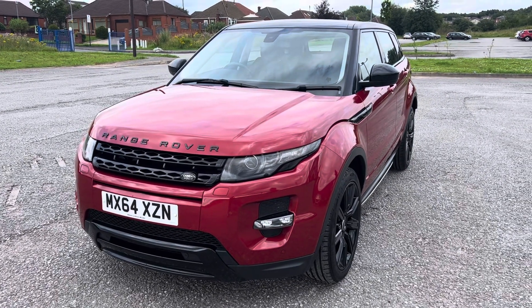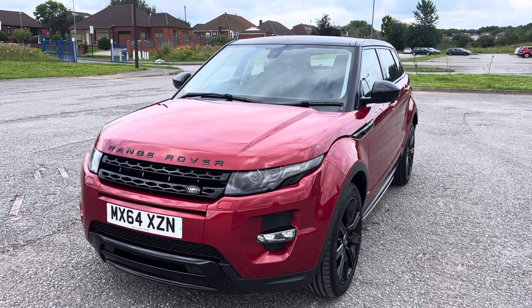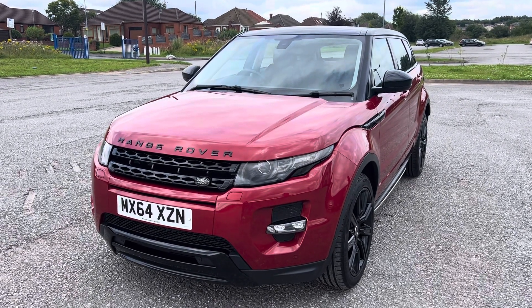So if you want to upgrade your current car, you need some finance to assist with the purchase of this vehicle, you'd like to book a test drive or view it, or just require some more information — don't hesitate to give us a call at 0161 633 3311. Many thanks for watching.